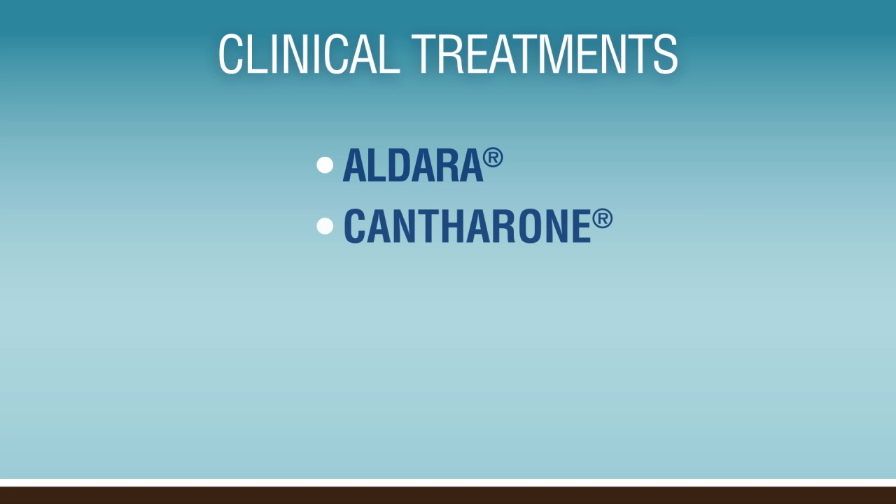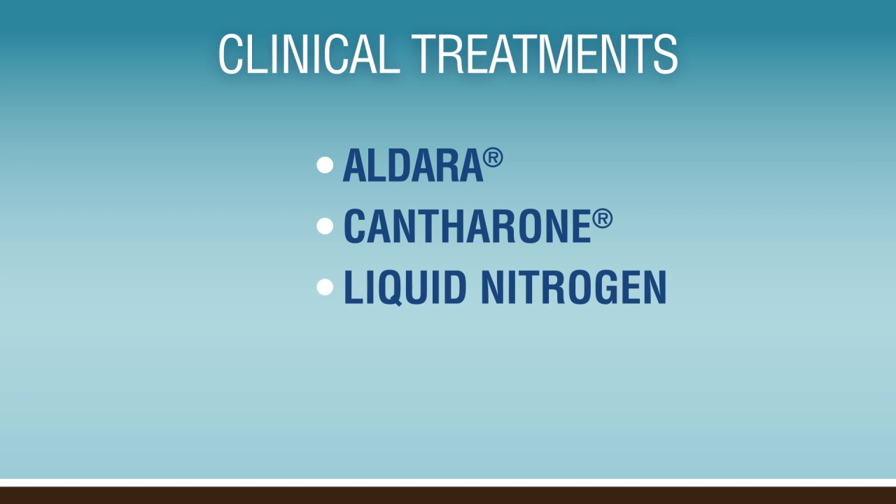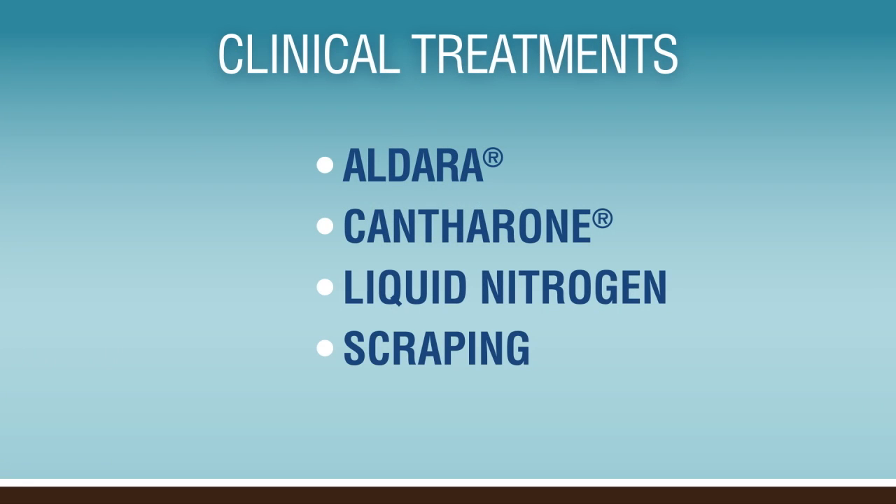Ganthrone is also a painless topical treatment that works probably a little faster than the home treatment, but it does have the inconvenience of having to come see me every couple weeks until they go away. Another treatment is liquid nitrogen, which is a cold spray — it's about 320 degrees below zero, so it does sting and is sometimes a little too traumatic for the pediatric patient. And lastly, as a small surgery, a scraping can be done to make them go away. Usually we try one of the other options before we get to any kind of surgery.